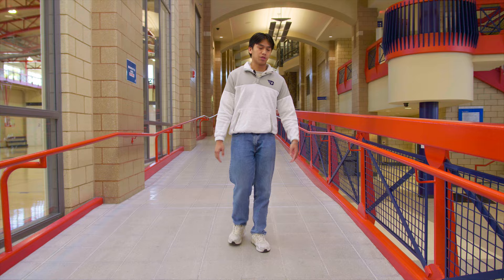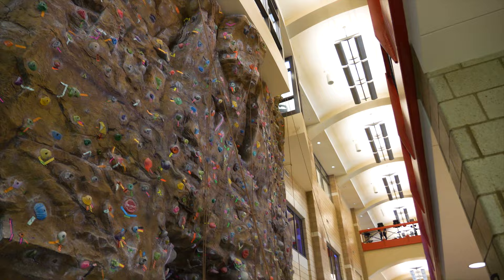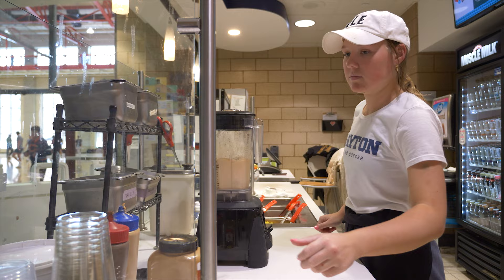Over there, we have our rock climbing wall, which has become quite popular — it's actually on my senior bucket list to reach the top before I graduate. At the very end of the rec, a fan favorite is the Chill — the post-workout place to go for protein smoothies, regular smoothies, acai bowls, and protein bars. All of that works off your meal plan as well.